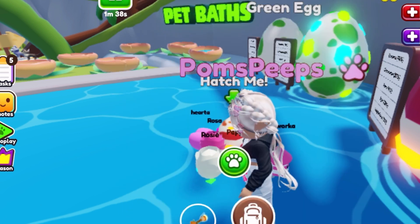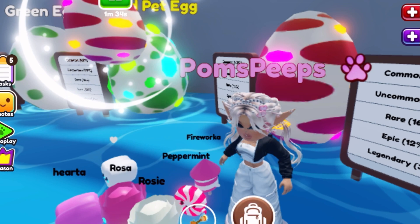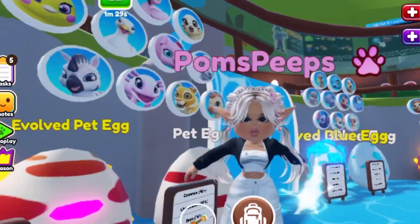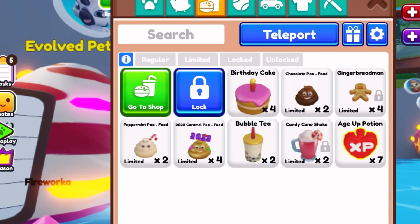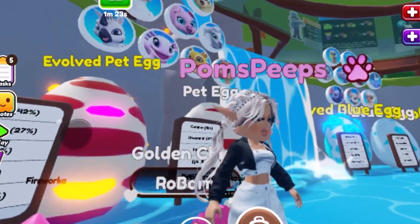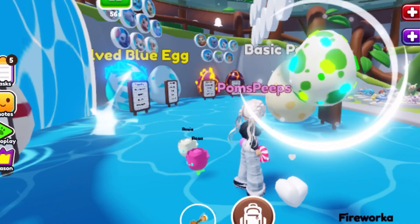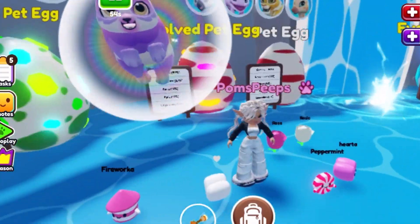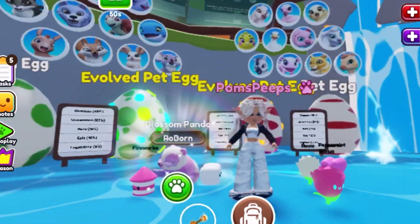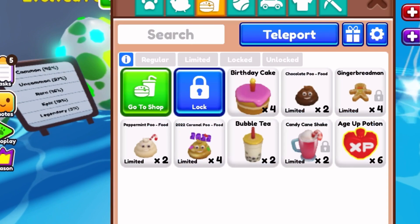Next y'all, I'm doing a red evolved egg — I'm giving it an age-up potion very fast. Bada bing bada bing — oh my gosh, what's it gonna be? Oh, I got the Golden Chicky Baby! Yay, that's really good — I'm happy with that, I didn't have that one yet. Next we have a green evolved egg, and I have my favorites from this egg — what I got a Blossom Panda! That's definitely my favorite of all!